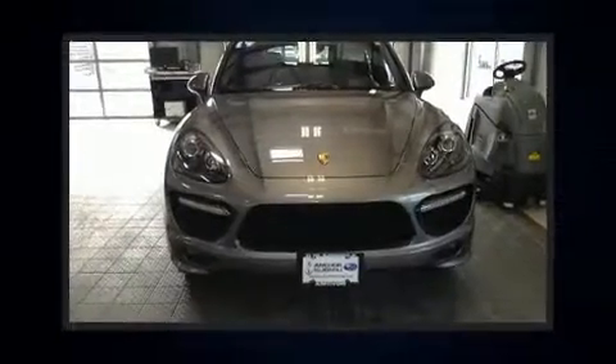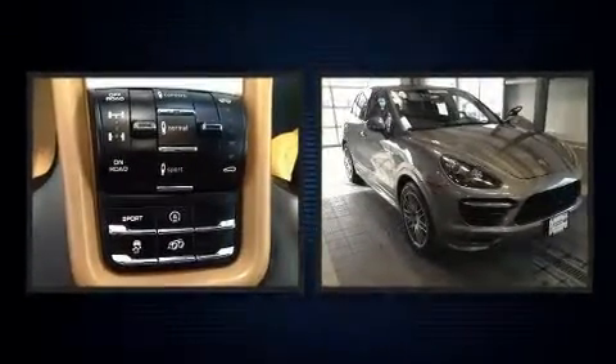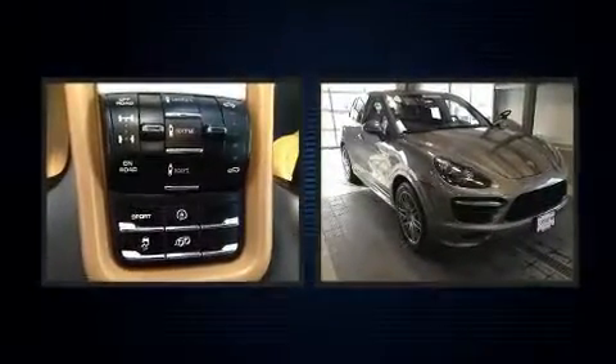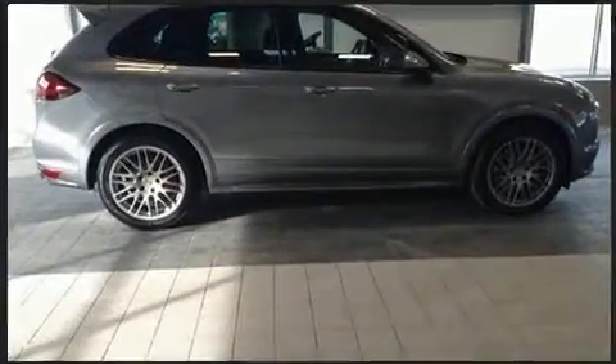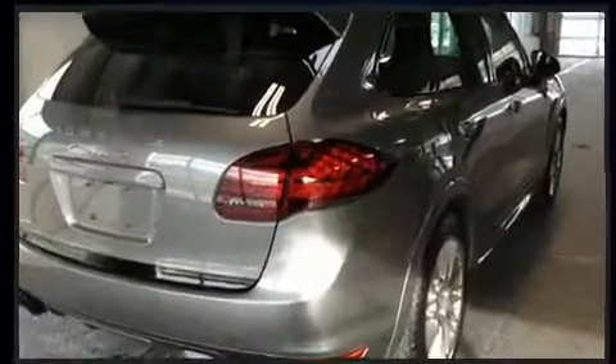Get excited about the 2014 Porsche Cayenne. With just over 35,000 miles on the odometer, this four-door sport utility vehicle prioritizes comfort, safety, and convenience. Porsche made sure to keep road handling and sportiness at the top of its priority list.